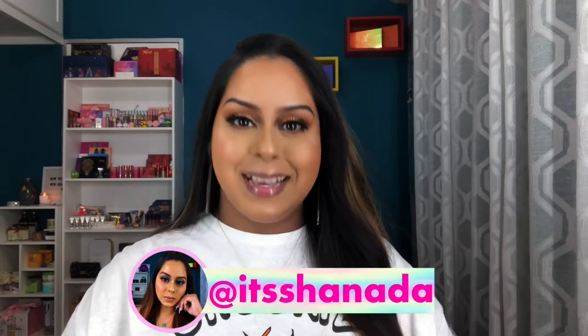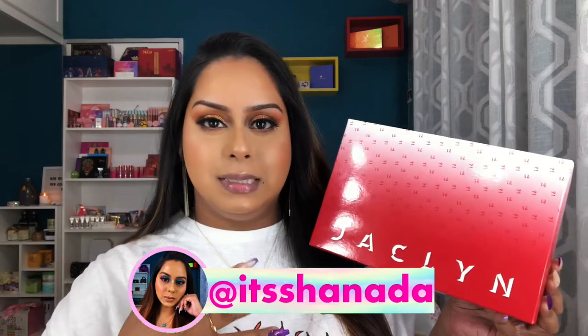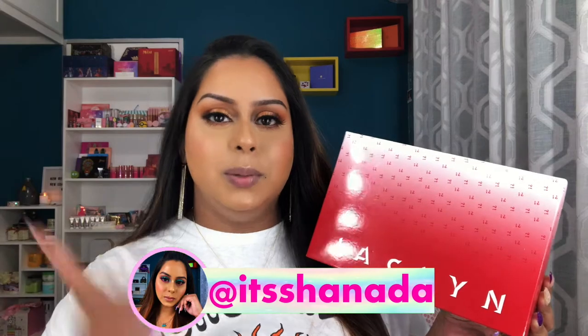Hey guys, for today's video I am really hyped up because I am reviewing the Jaclyn Hill liquid lipstick mystery box that she released for Valentine's Day. I shared this in my haul video — I'll leave it linked — but this has four lip products from Jaclyn Cosmetics. I can't wait to try all of them, so if you want to see them swatched and what I think about the formula, keep on watching.